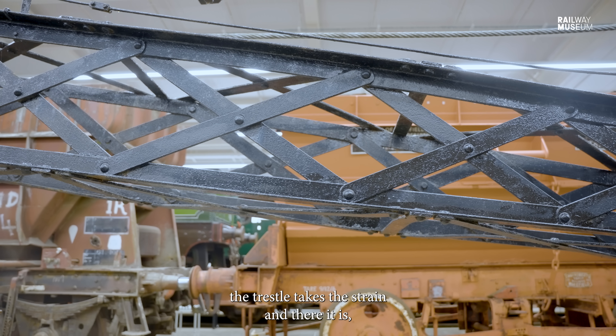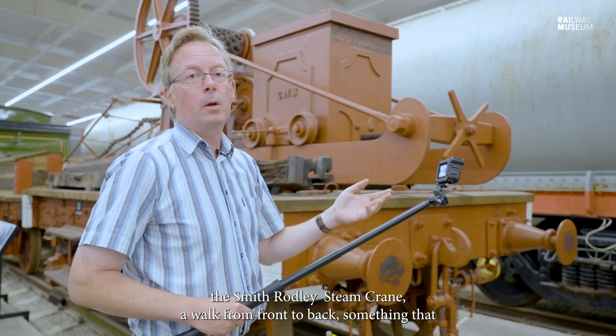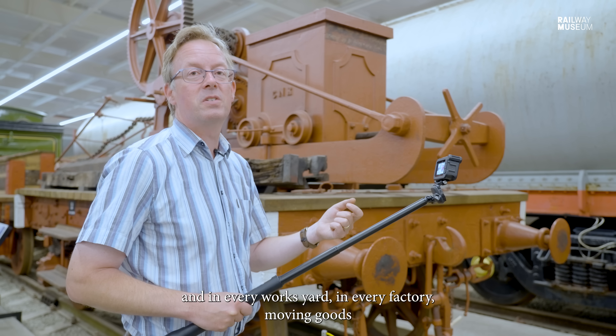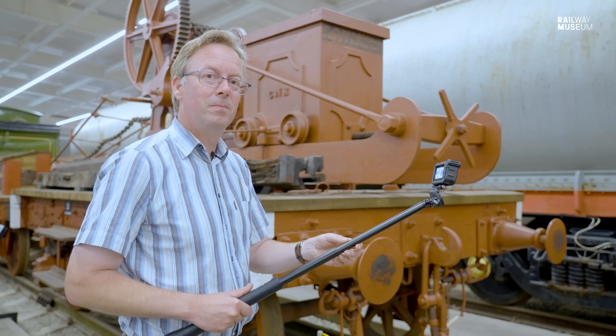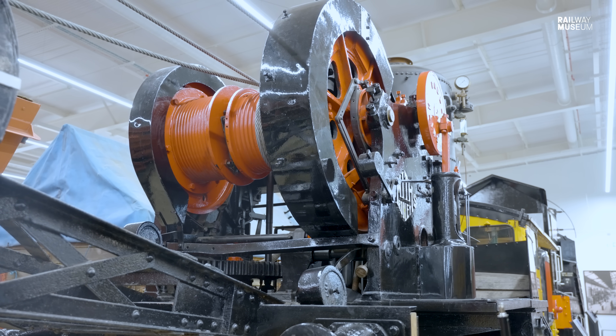And there it is — the Smith Rodley steam crane, a walk from front to back. Something that thousands of people saw every day without even knowing it, because they were there in every railway yard, every works yard, every factory — moving goods, being the power of the industrial railway that nobody ever saw. Thanks for joining us today for an uplifting Curator with a Camera. If you've enjoyed what you've seen, why not like and subscribe so you don't miss out on future episodes.